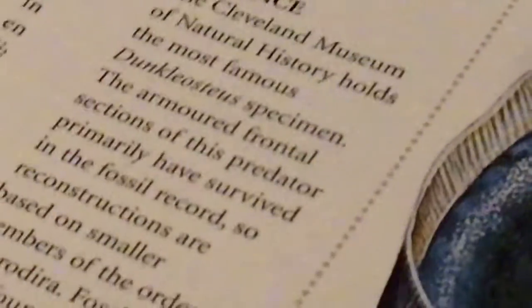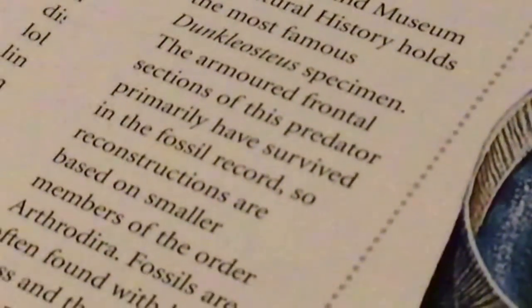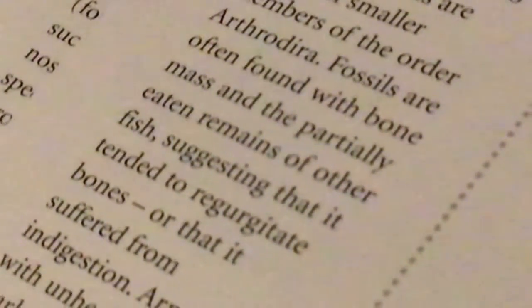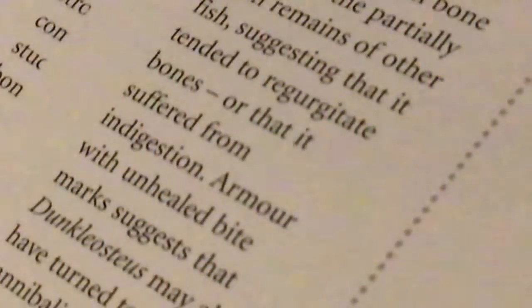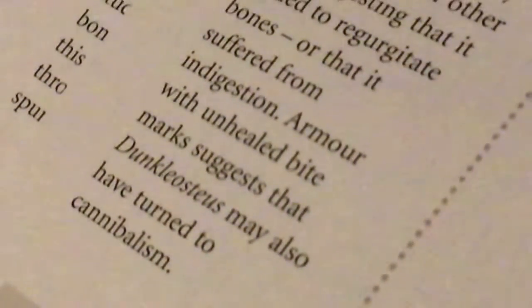Fossil evidence: the Cleveland Museum of Natural History holds the most famous Dunkleosteus specimen. The armored frontal sections of this predator primarily have survived in the fossil record, so reconstructions are based on smaller members of the order. Fossils are often found with bone masses and the partially eaten remains of other fish, suggesting that it tended to regurgitate bones or that it suffered from indigestion. Armor with unhealed bite marks suggests that Dunkleosteus also may have turned to cannibalism.